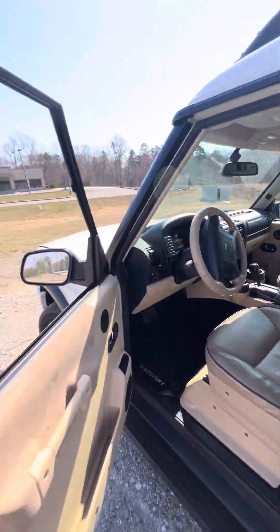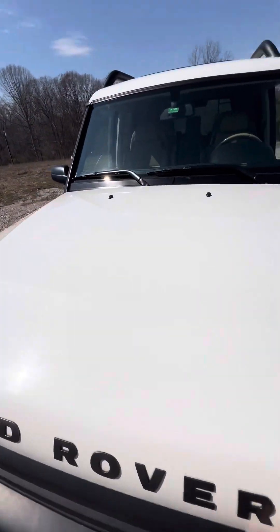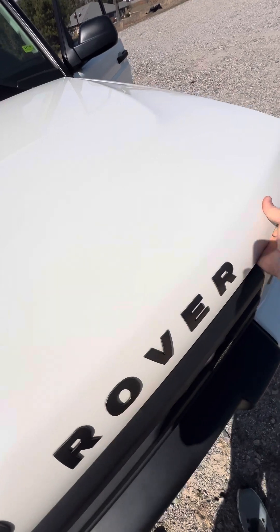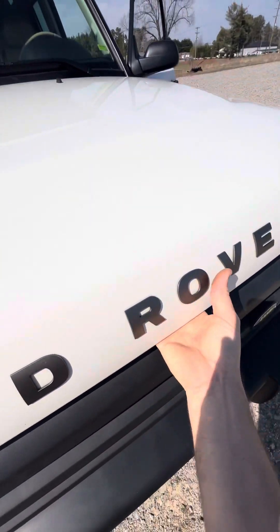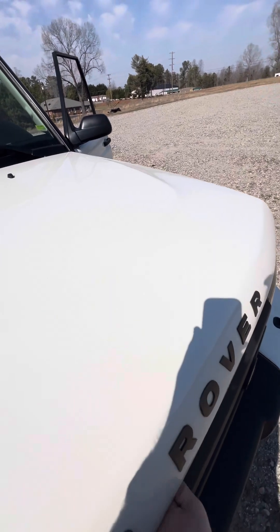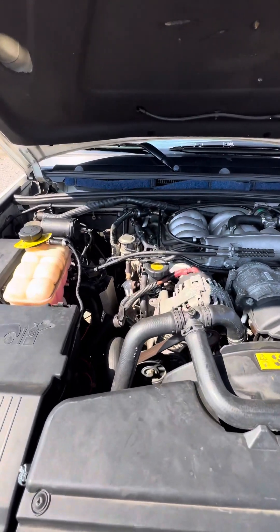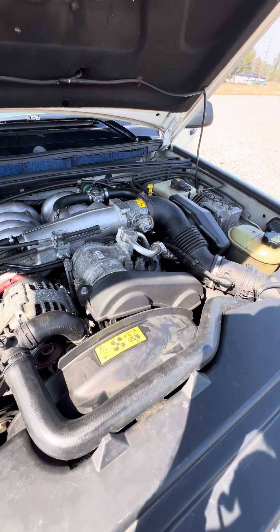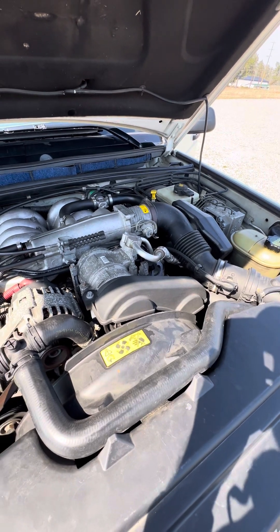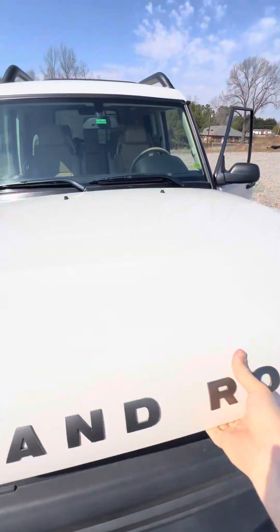We'll go back over here to the engine and see if we can hear that tick, which Veronica can't hear now. It was doing it a few weeks ago when we headed out at the shop. Not as noticeable right now — not sure why that is. Before, it kind of had a tick at temperature.